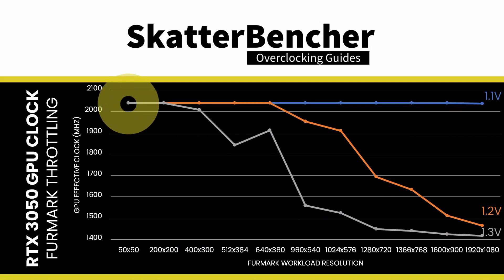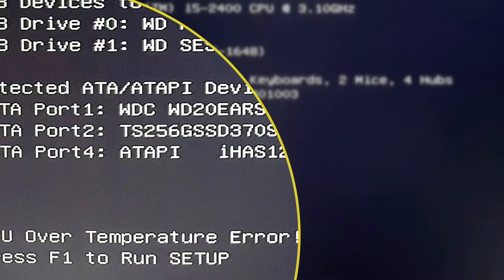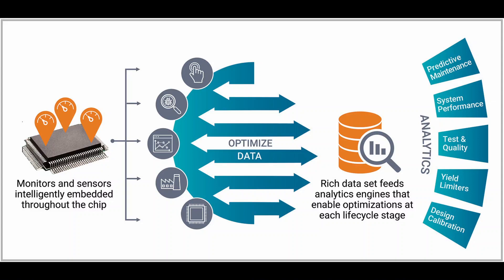We can put this theory to the test by expanding our testing. At 1.3V, there's no GPU clock throttling at the lowest FurMark resolution. However, at 1.3V, clock throttling occurs much easier than at any of the other voltage levels. At 1.1V, there's barely any clock throttling even at the highest measured workload. As to why NVIDIA would devise a technology that reduces GPU frequency and voltage when there's excessive energy use, the answer is relatively simple: it's GPU health management. All semiconductor companies implement protection mechanisms in their designs — including rudimentary technologies like over-temperature protection and complex technologies like voltage-adaptive operation. The goal is simple: to ensure the chip operates at the warranted performance level within the warranted lifetime.